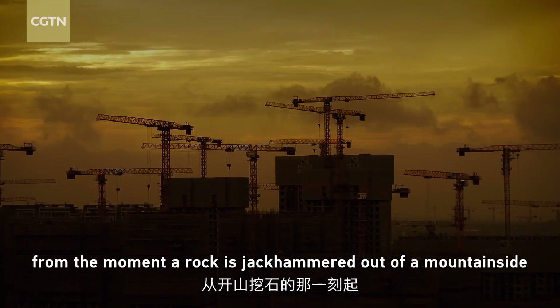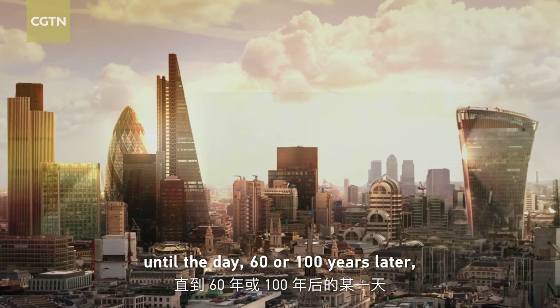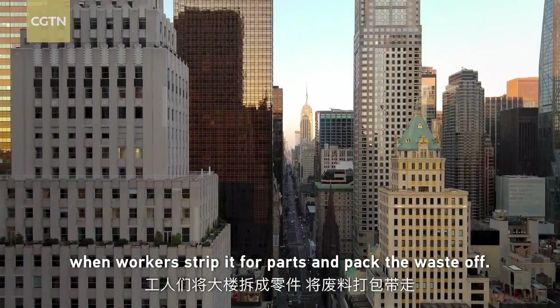From the moment a rocket's jackhammer cuts out of the mountainside, until the day 60 or 100 years later when workers strip it for parts and pack the waste off.